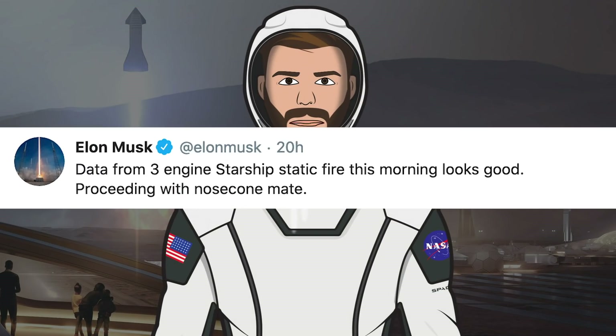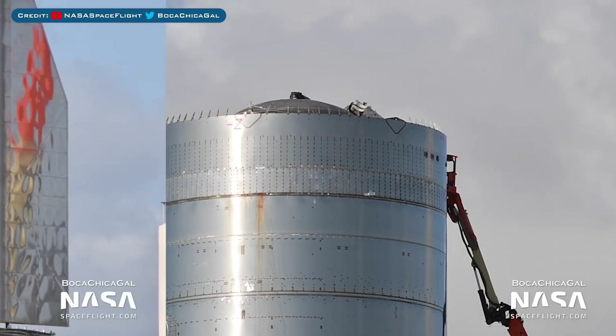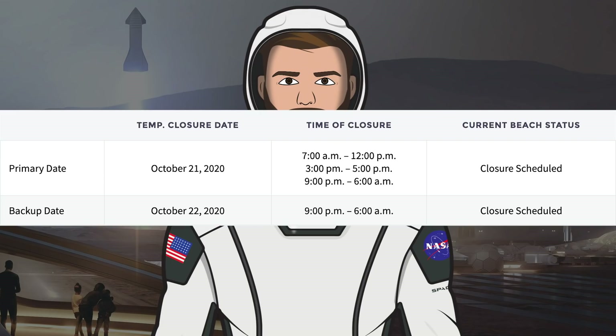Musk tweeted about the static fire and said data from the 3-engine Starship static fire looks good, proceeding with nosecone mate. After that testing, SN8 was seen being worked on up top. SN8 also performed some more testing last night but there was no engine firing. There's also the addition of some heat shield tiles to the body of SN8. Looking at the Cameron County road closures, there's something interesting not seen before — a date for today, earlier this morning between 7am and 12, then 3 to 5pm, and from 9pm until 6am tomorrow, with another backup closure between 9pm tomorrow and 6am Friday.